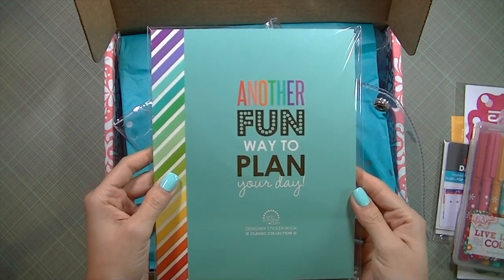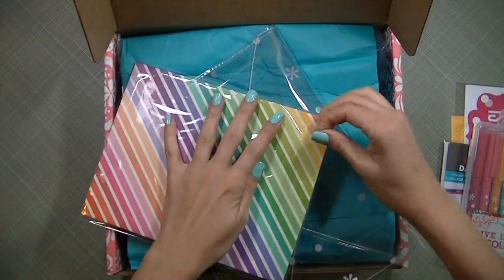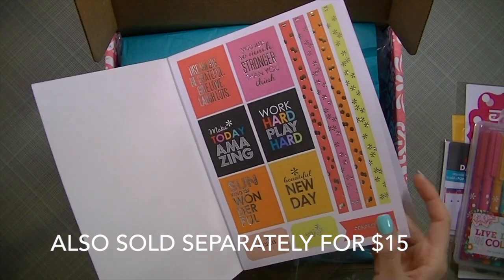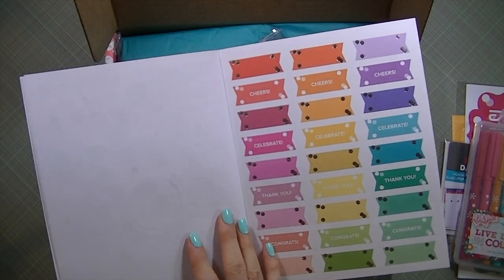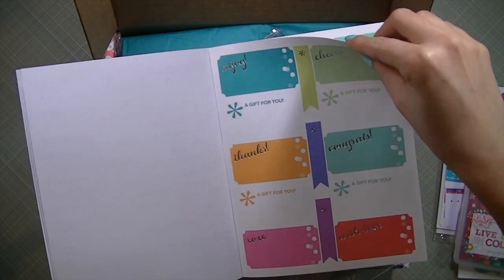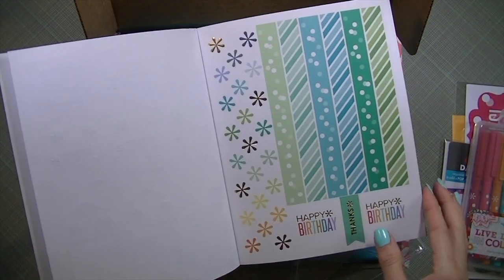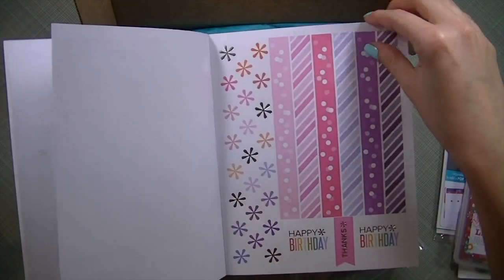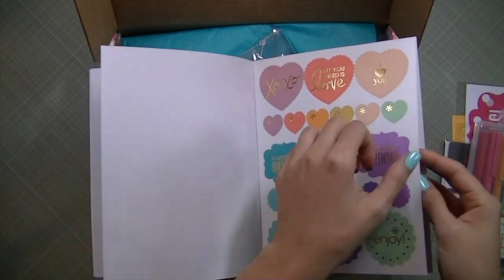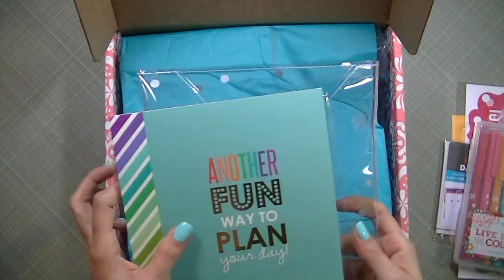There's another fun way to plan your day — these are the designer stickers. I like how they package everything. It has a lot of beautiful stickers, really pretty colors. I really like the foil ones too, really pretty. They really packed this little book with stuff — a lot. I didn't realize there were so many, but that's cool, I really enjoy that.